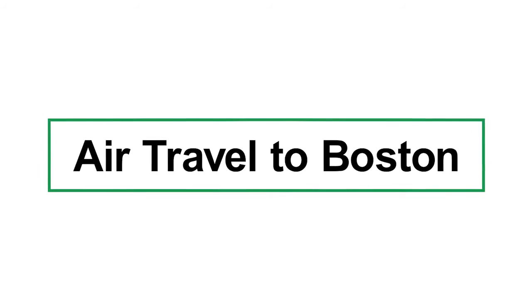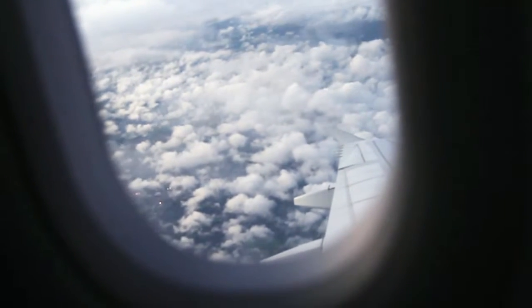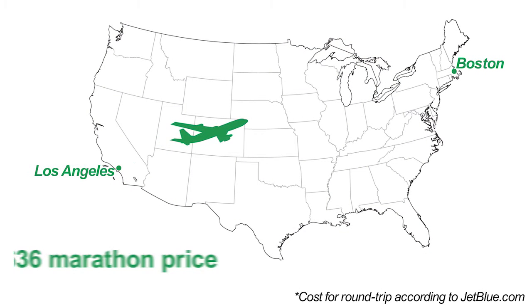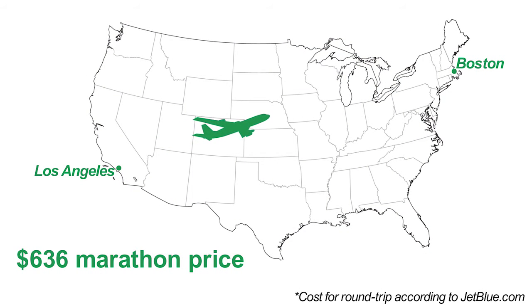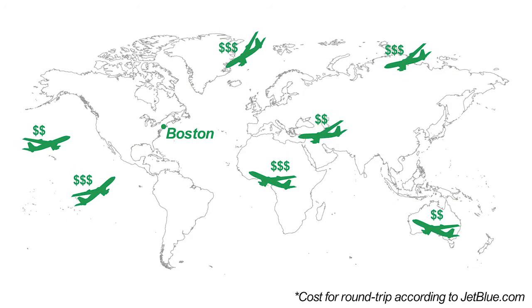Runners need to budget for potentially high airfares. A quick search on JetBlue, for example, found that flying from Los Angeles to Boston sets you back $636, although the average domestic airfare for Boston is around $365. If you are flying internationally, the cost will be much higher.